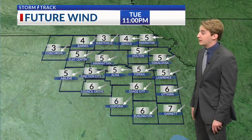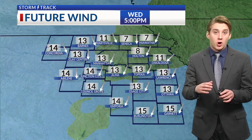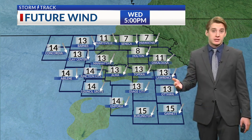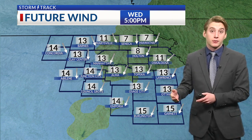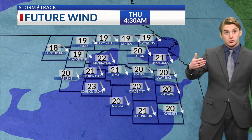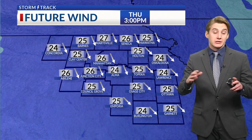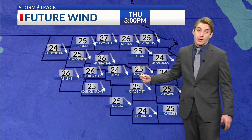Winds as we go into tonight will remain calm, not really too much of a factor. Early tomorrow, winds will be calmer, but by tomorrow afternoon winds will pick up a little bit — about 10 to 15 miles per hour. We'll gradually see winds continue to pick up throughout tomorrow night and into Thursday. Wednesday night into Thursday, winds will be out of the northwest about 20 to at times 25 miles per hour. Thursday afternoon will be the windiest day on the seven-day, with winds out of the northwest 20 to 30 miles per hour.